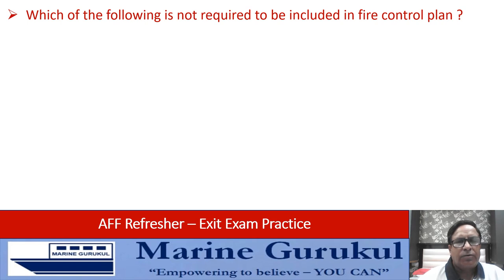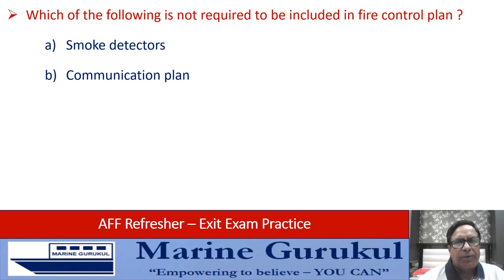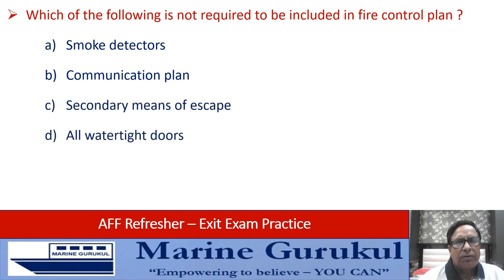Which of the following is not required to be included in the fire control plan — smoke detectors, communication plan, secondary means of escape, or watertight doors location? The answer is B — that is the communication plan.